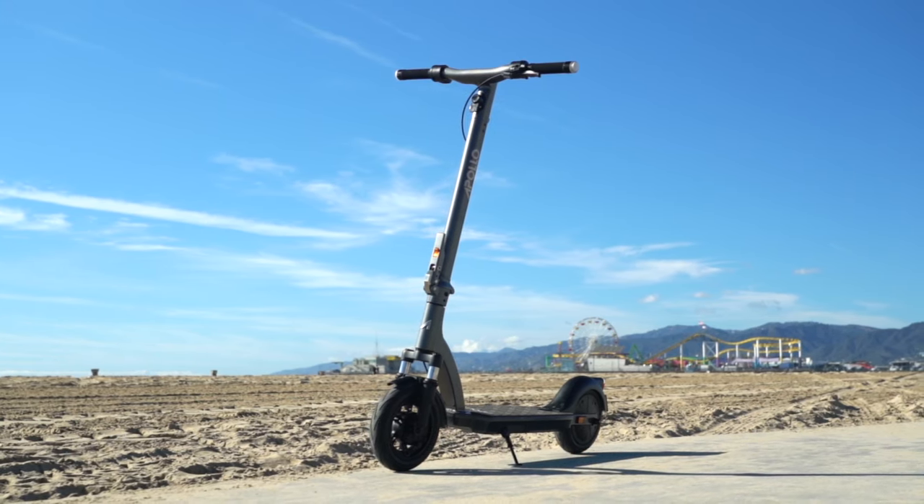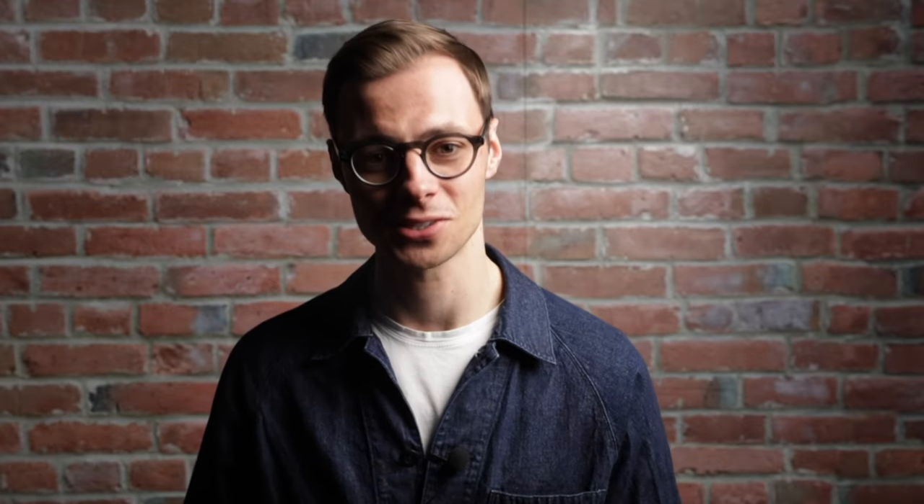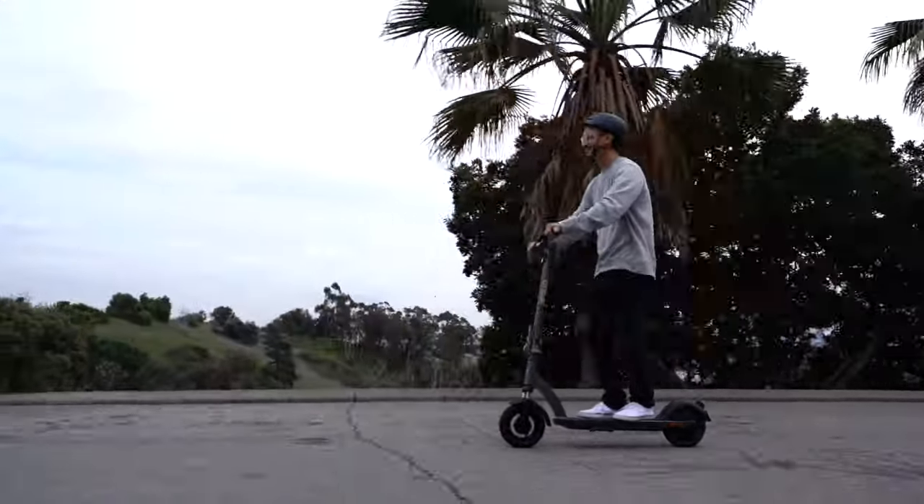Sure, you can go on Amazon and buy a $400 scooter, but within a month all you will want is a scooter with more range, more suspension, more features, or frankly a scooter that still works. We've been refining the Air since it first entered our lineup in 2021, and this version is the culmination of three years of rider feedback.